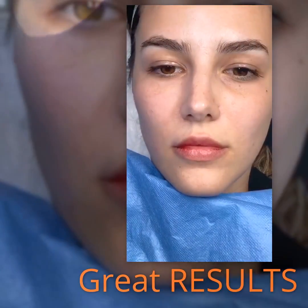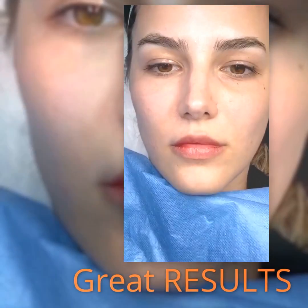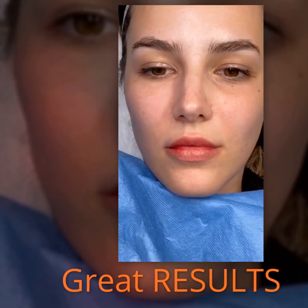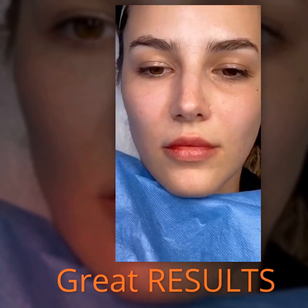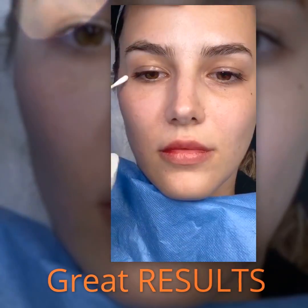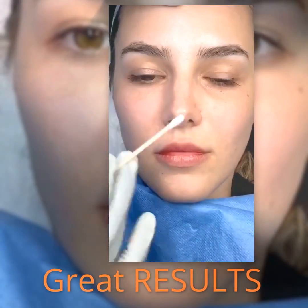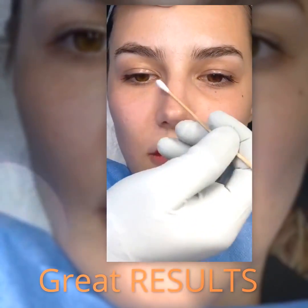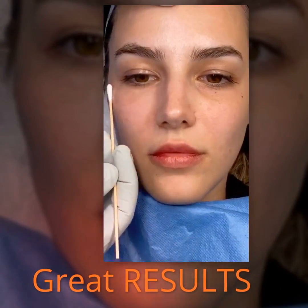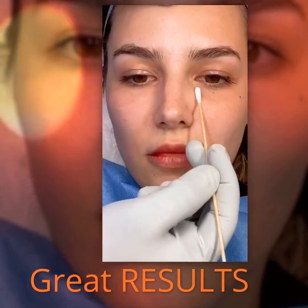I'm here with a lovely patient of mine that I have just injected with her own fat. I started the injection in the periorbital area — I just did the under eyelid. I would like you to see the difference between the right side, which has just been injected, and the left side.